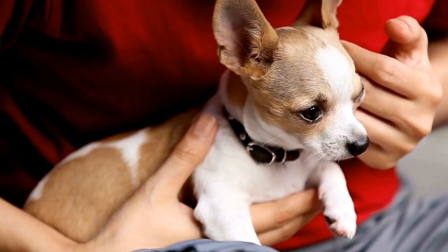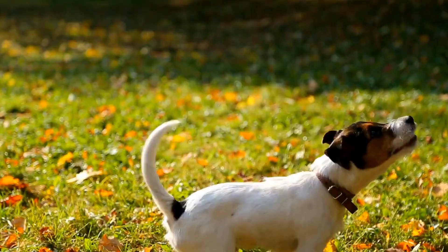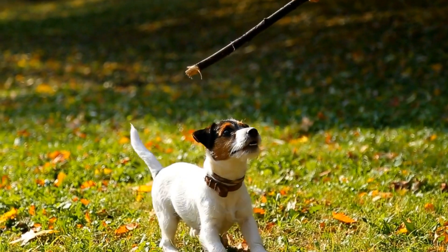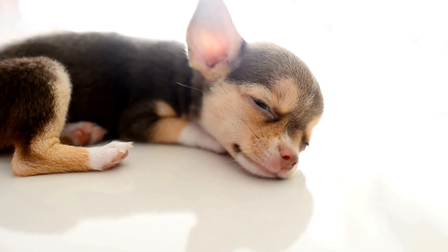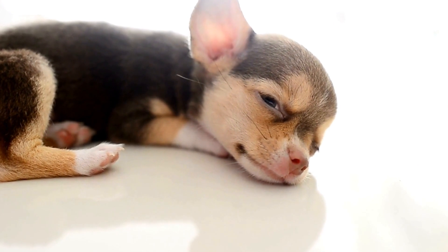Skin problems in dogs can often be an indication of underlying systemic diseases. As a responsible pet owner, it is crucial to understand how to prevent and treat these skin problems to ensure the overall health and well-being of your furry companion. In this video, we will explore the various causes of skin problems in dogs due to systemic diseases and discuss effective preventive and treatment measures.